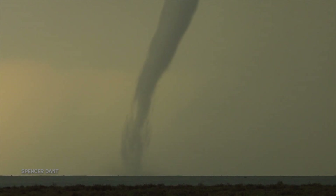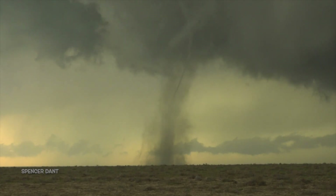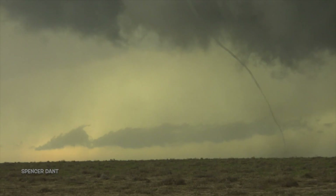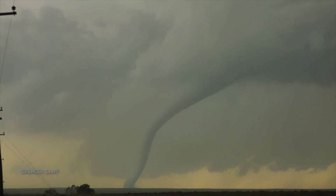Oh my fucking god. Yeah, tumbleweed are coming at us. We gotta go.